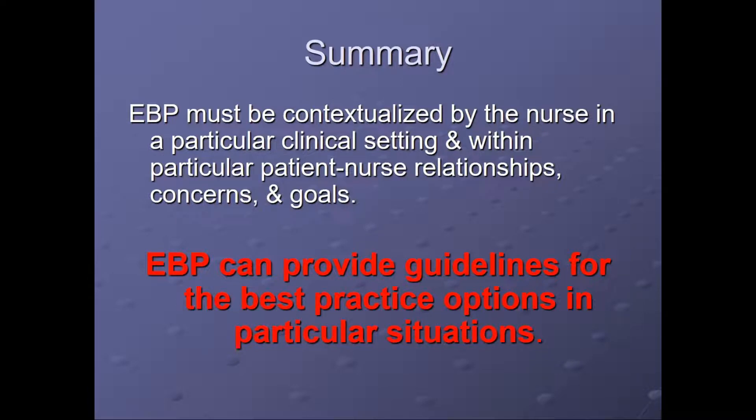In summary, evidence-based practice must be contextualized by the nurse in a particular clinical setting and patient-nurse relationship — in other words, within context. Evidence-based practice can provide guidelines for the best practice options in particular situations. And you, as a graduate scholar, need to learn how to critically appraise evidence prior to use in a quality improvement project.